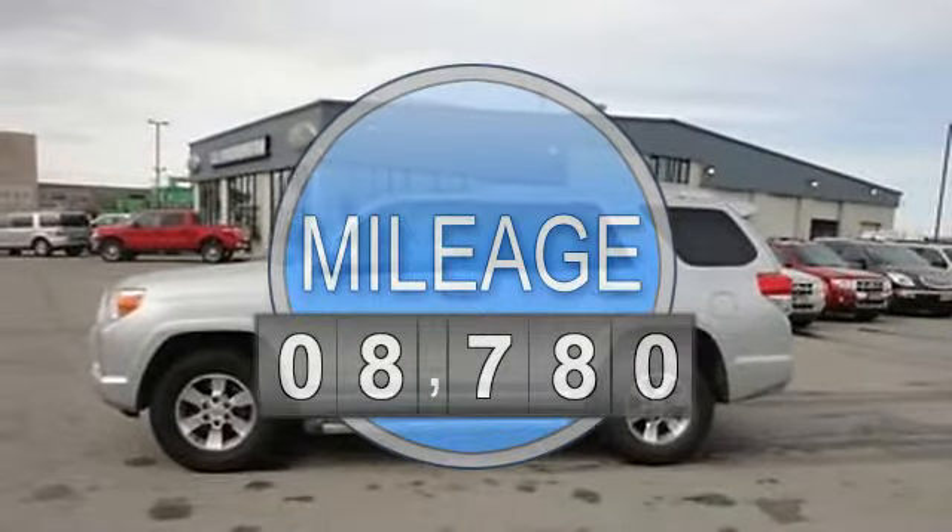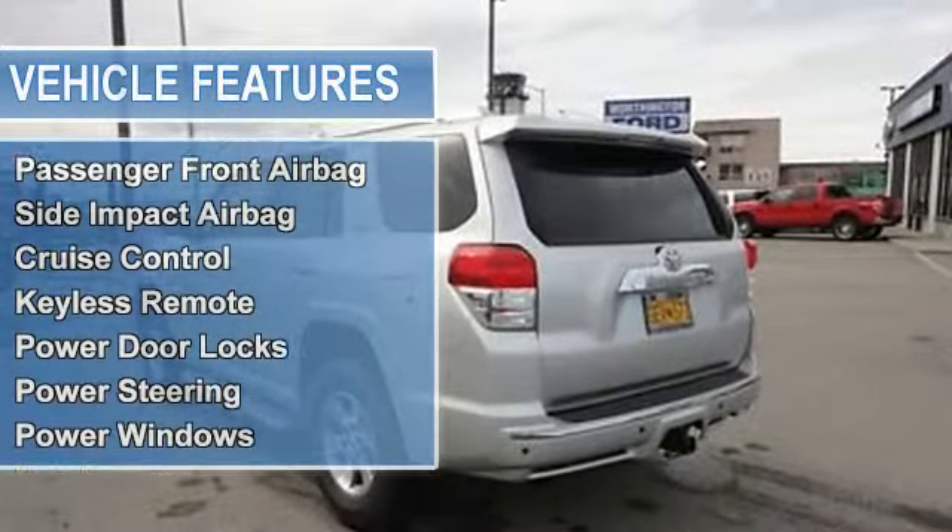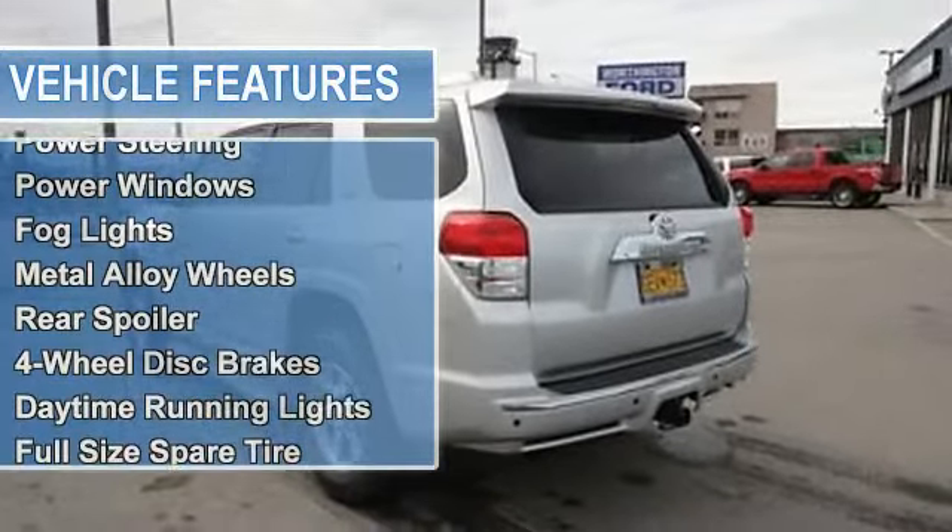Passenger front airbag, side impact airbag, cruise control, keyless remote, power door locks, power steering, power windows.